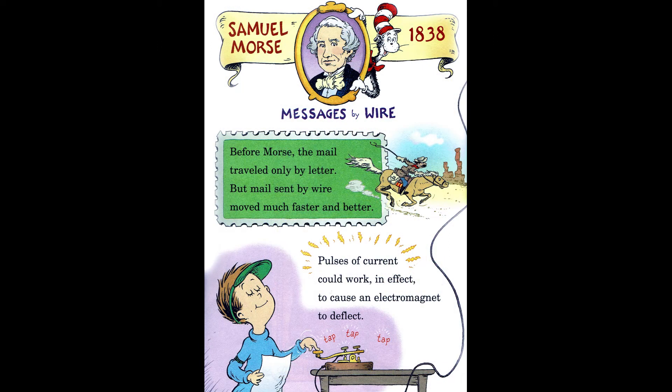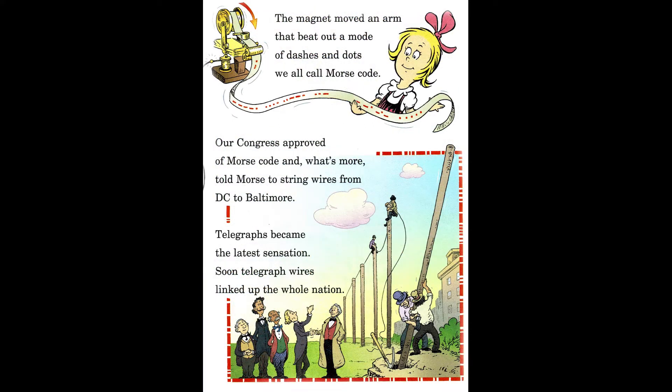Samuel Morse, 1838, Messages by Wire. Before Morse, the mail traveled only by letter. But mail sent by wire moved much faster and better. Pulses of current could work, in effect, to cause an electromagnet to deflect. The magnet moved an arm to beat out a mode of dashes and dots we all call Morse Code. Our Congress approved of Morse Code and, what's more, told Morse to string wires from D.C. to Baltimore. Telegraphs became the latest sensation — soon telegraph wires linked up the whole nation.